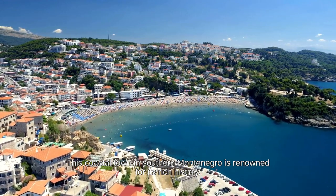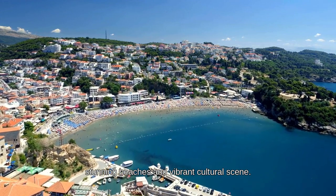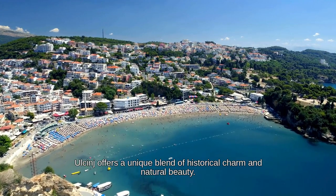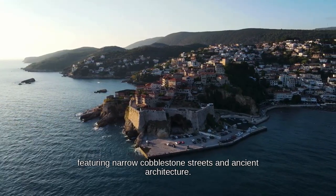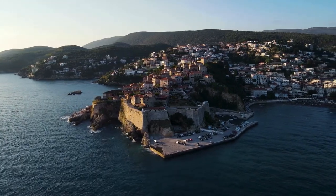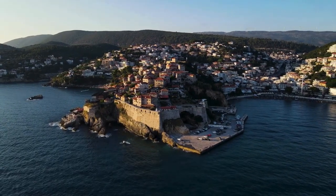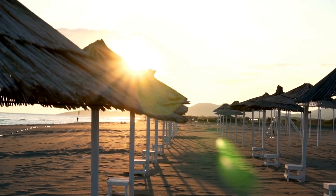Ulcinj is a coastal town in southern Montenegro renowned for its rich history, stunning beaches, and vibrant cultural scene. Nestled along the Adriatic Sea, Ulcinj offers a unique blend of historical charm and natural beauty. The old town is a historic gem featuring narrow cobblestone streets and ancient architecture. The Ulcinj Fortress, perched on a hill overlooking the sea, provides panoramic views and insights into the town's storied past.